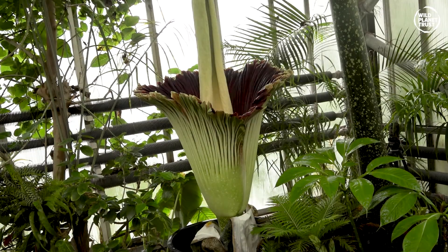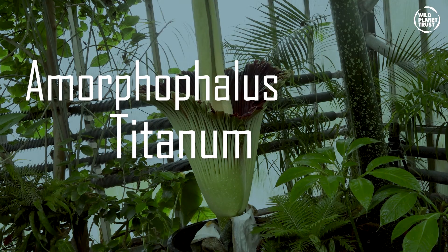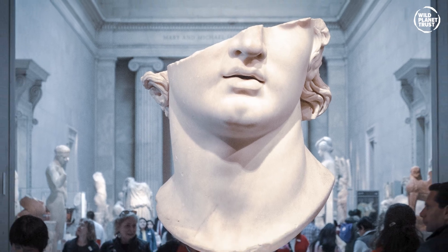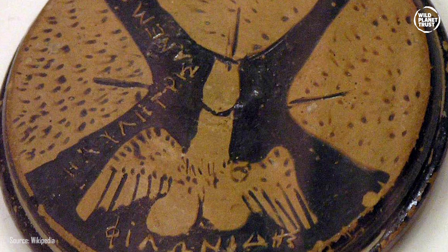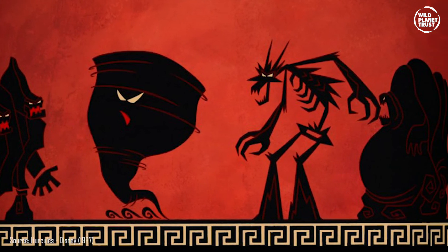Its scientific name, Amorphophallus titanum, comes from the ancient Greek amorphos, meaning without form or misshapen; phallus, Greek for erect penis or something resembling such an image; and titan, which means giant.